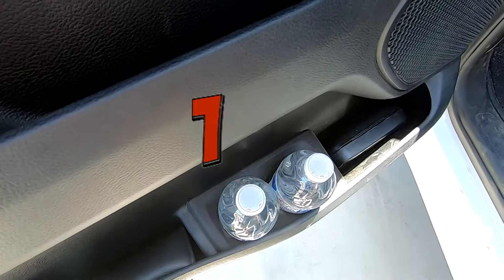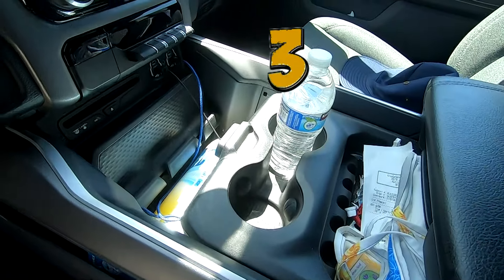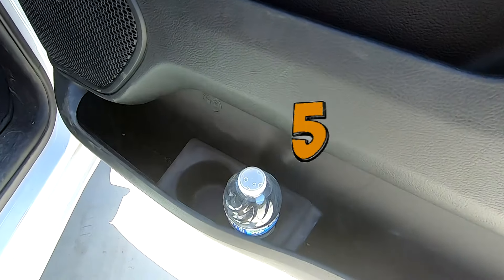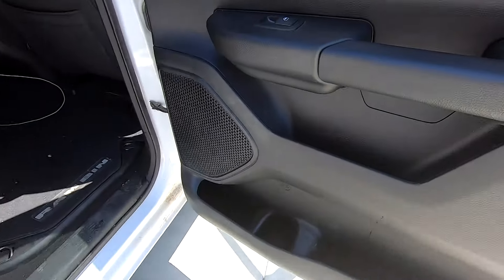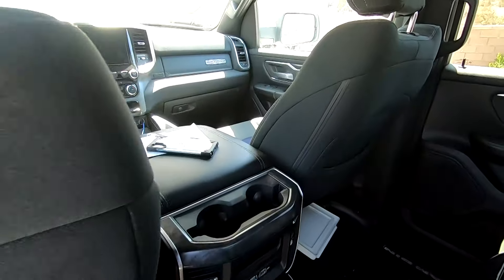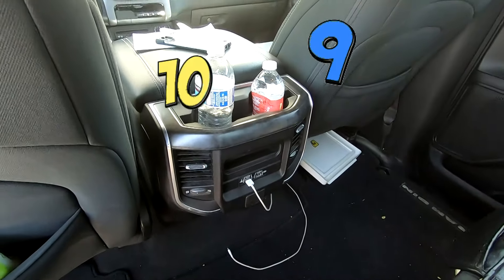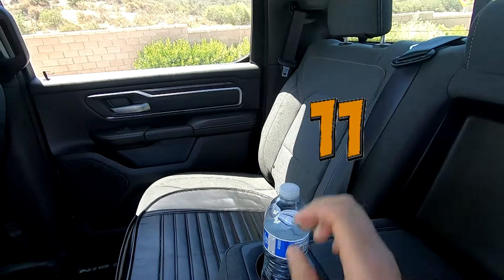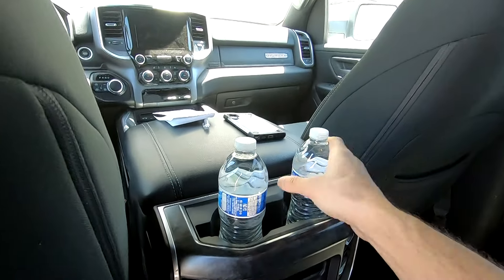Check out how many cup holders this thing has: two in the driver's side door, two in the front center console, two in the front passenger's door, one in the rear passenger door on the left-hand side and one on the right-hand side. You're probably thinking the people in the back only get one in the side door — they're going to be parched. But no, there are two more in the rear center console, and two more in the center seat. Everyone is going to be really well hydrated. That's 12 cup holders.